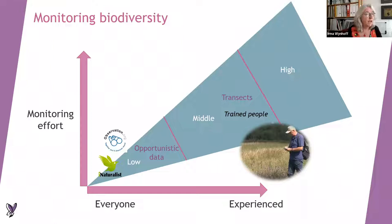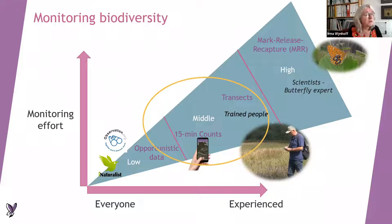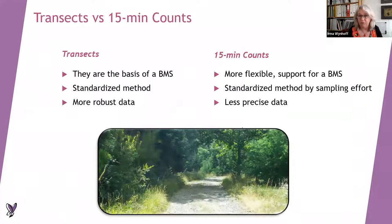Here we see Hank doing monitoring counts of Maculinea teleius for almost 20 years — that's the only time I'm going to mention that species in this presentation. There are also scientists and students who do mark-release-recapture, painting numbers on butterflies — making all the butterfly photographers very angry — but that's something citizen scientists cannot do. So we have something in between: the 15-minute count, which doesn't take as much effort as transect counts, is much more flexible, and requires some but not too much butterfly knowledge.